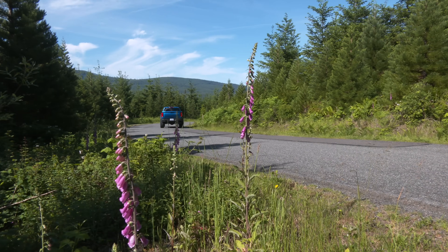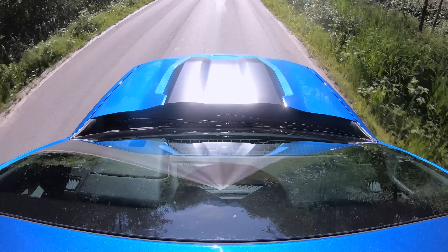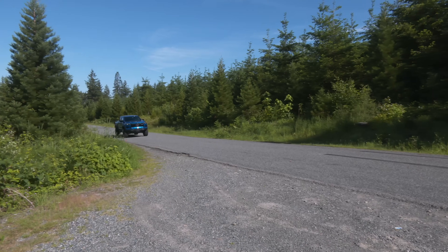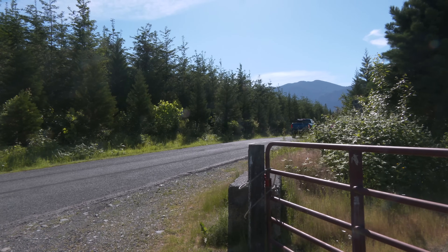I'm not comparing this much to the Toyota Tacoma Trailhunter and its hybrid powertrain because I haven't had the chance to drive that yet. Check out other people's reviews if you're curious.